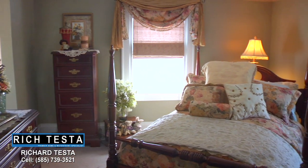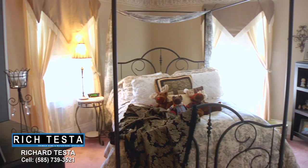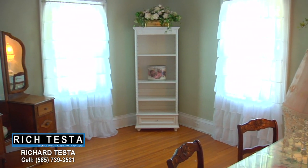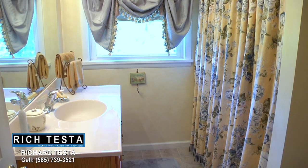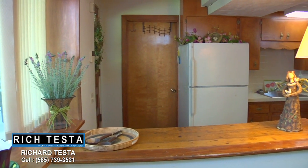The upstairs features four spacious bedrooms and a full bathroom. This walkout lower level in-law suite features a bedroom, fireplace, great room, a kitchen, a dining area, and a full bathroom.